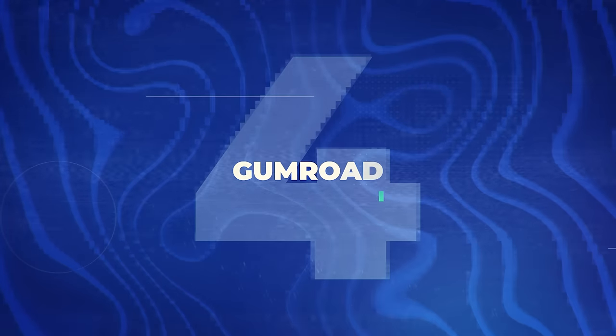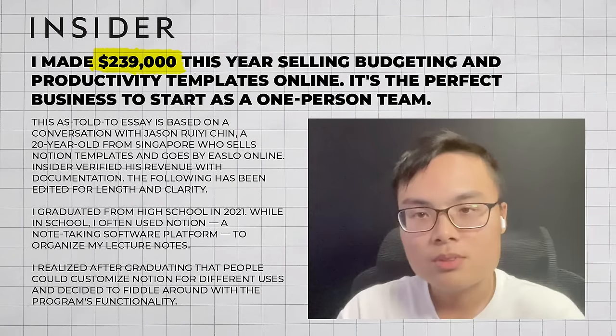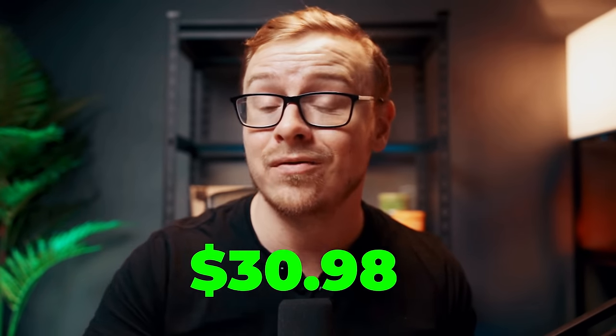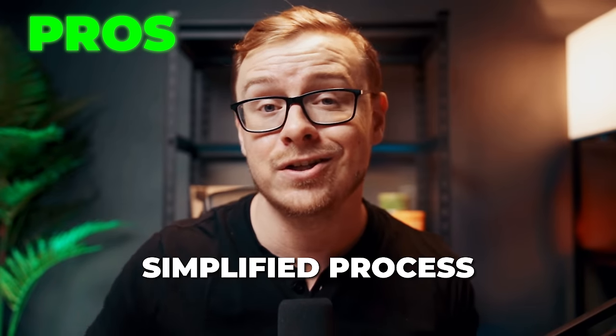Welcome to Gumroad, the website that combines your creative genius with money-making aspirations. This website allows creators, writers, musicians, and SaaS developers to create and sell digital products and earn a steady stream of income. You can sell just about anything on this website — from resume templates to courses to checklists to Notion templates. There's an article about Jason, a 20-year-old from Singapore, who made $239,000 in one year selling Notion templates on Gumroad. Notion templates typically range from five to several hundred dollars.